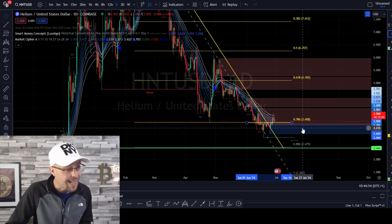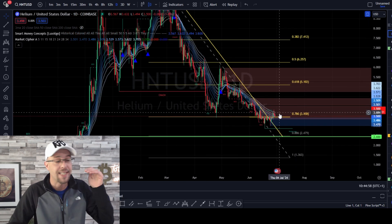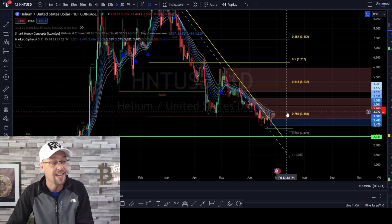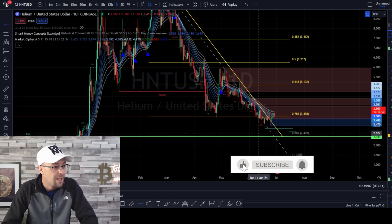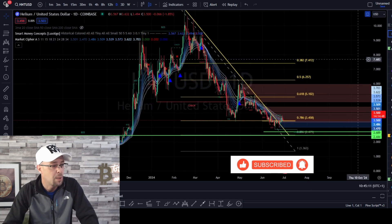We're nearly there now. What does this allow for? Protections — because if we know that the 0.786 holds and price reacts positively to it, we know that is a good entry. More importantly, we can protect ourselves below the low. That allows for good risk management.